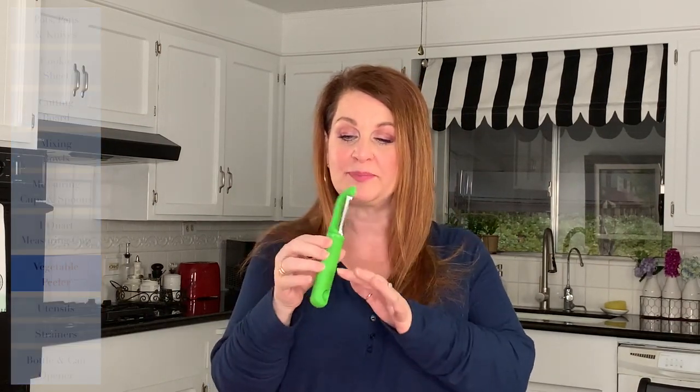Number seven must-have is a vegetable peeler. You can buy all kinds, but I like the ones by OXO because they have a really good grip and are comfortable to use. OXO also makes a cool Y-shaped one with a good grip that makes it easier to pull away at potatoes and things like that. Either way, you're definitely going to want a vegetable peeler of some kind.